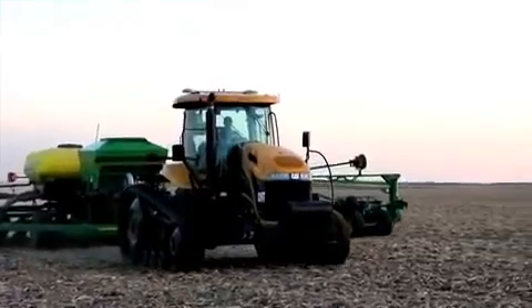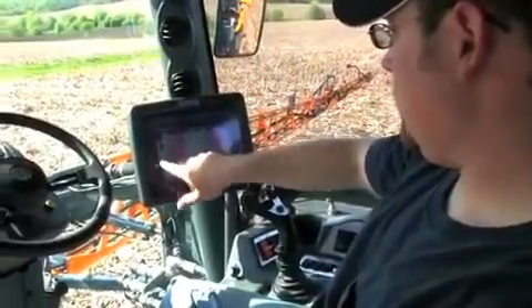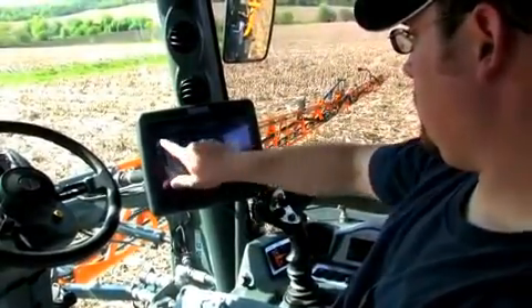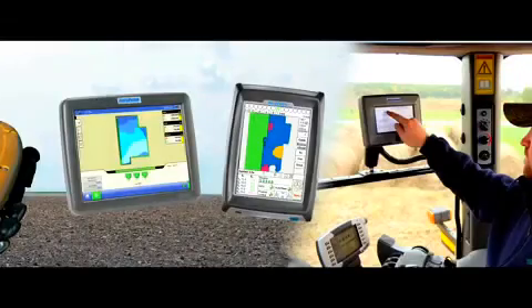Logic 7D technology is the key to accurate vehicle and implement placement and is the basis for Auto Farm's legendary line acquisition. Paradigm also features Auto Farm's auto calibration, making it quick and easy to get going — a simple process that can be accomplished in minutes.